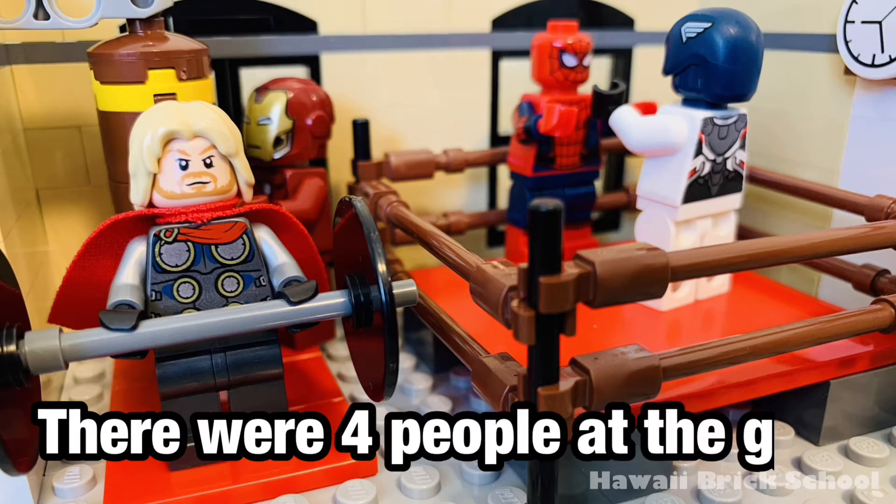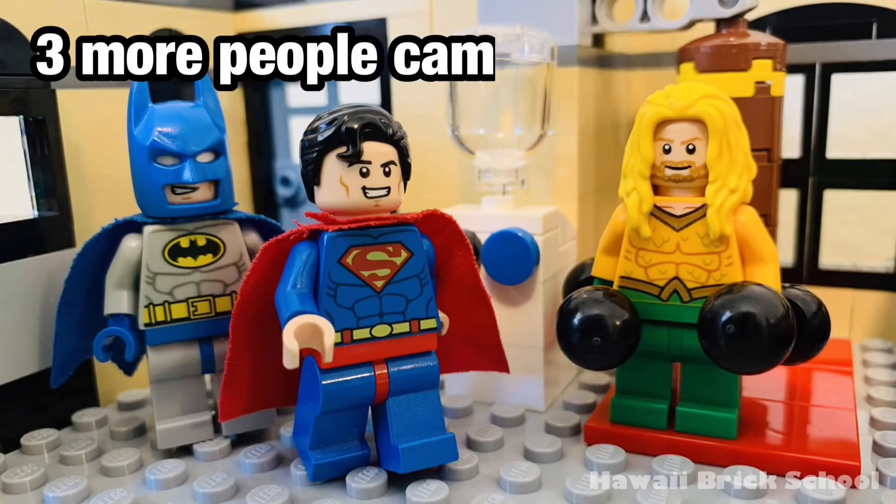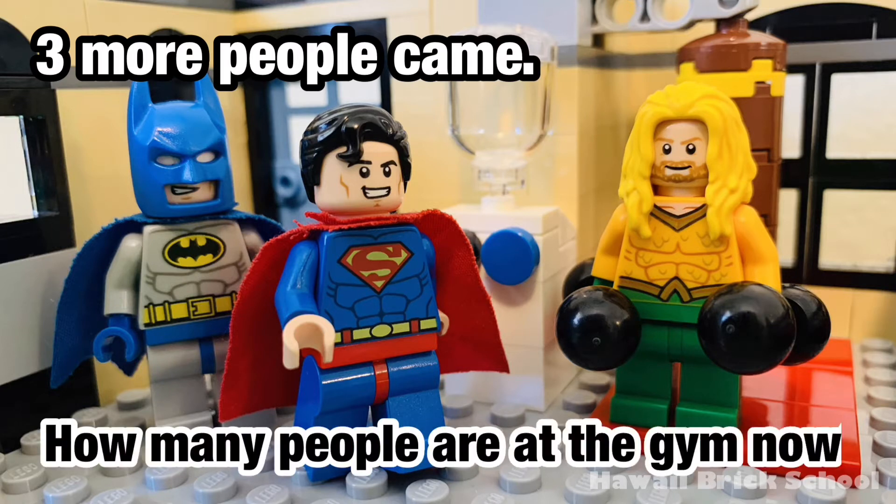There were four people at the gym. Three more people came. How many people are at the gym now?